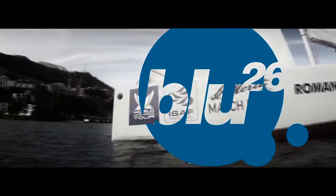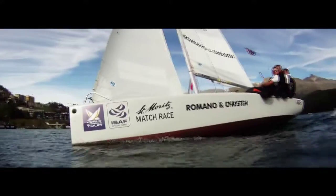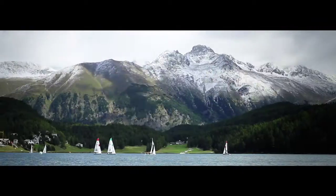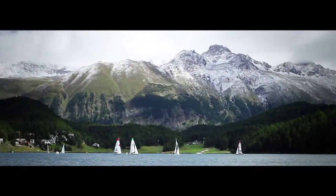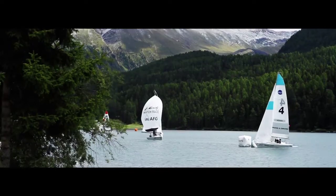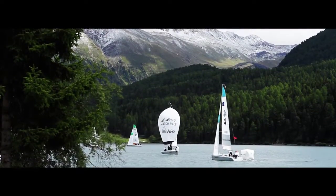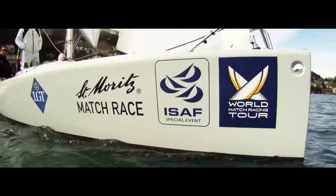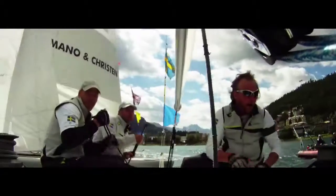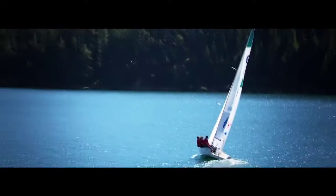A vision to create the perfect competition boat in Switzerland has been realised with the Blue 26. It's a boat that inspires passion in professional sailors, match racers and leisure sailors alike. A powerful combination of sporting performance and good looks, this is a boat designed by sailors, for sailors.